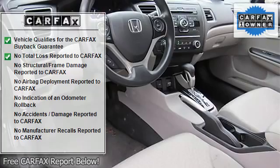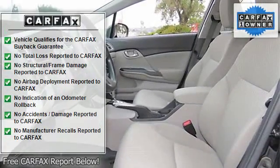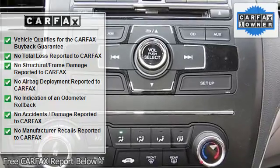45Ah 410 CCA maintenance-free battery, electric power assist speed-sensing steering, fixed interval wipers, body-colored rear bumper, grille with chrome bar.